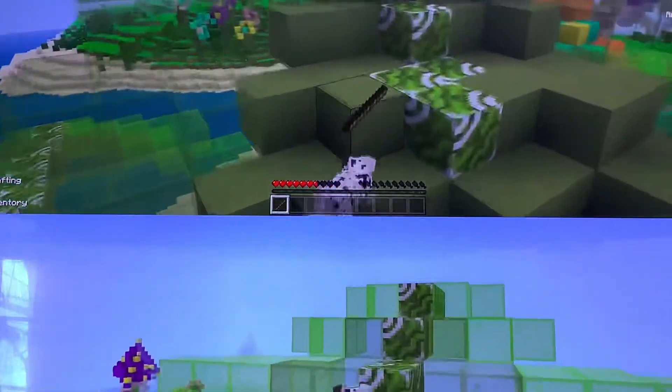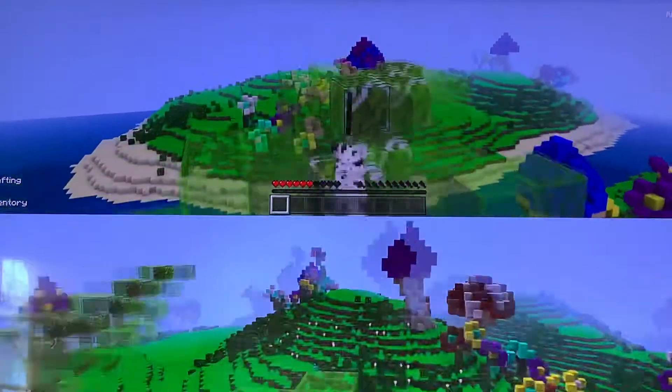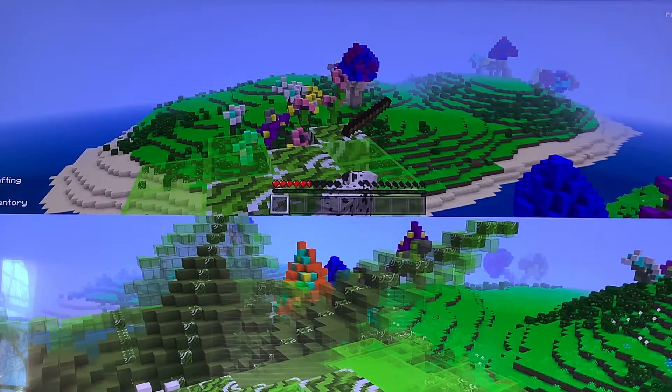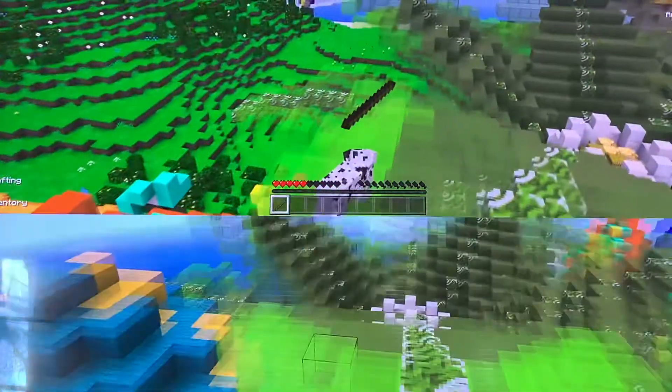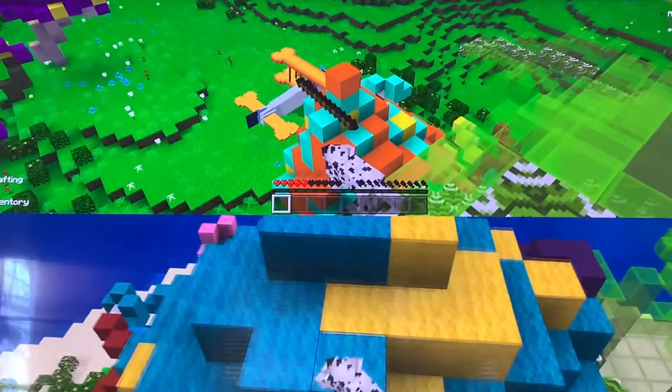Well guys, I guess that's finishing it off for this video already. I want to show you the view of this — this is a pretty view. Well, see you guys next time. Amazing view and amazing thing. See you guys next time. Bye!